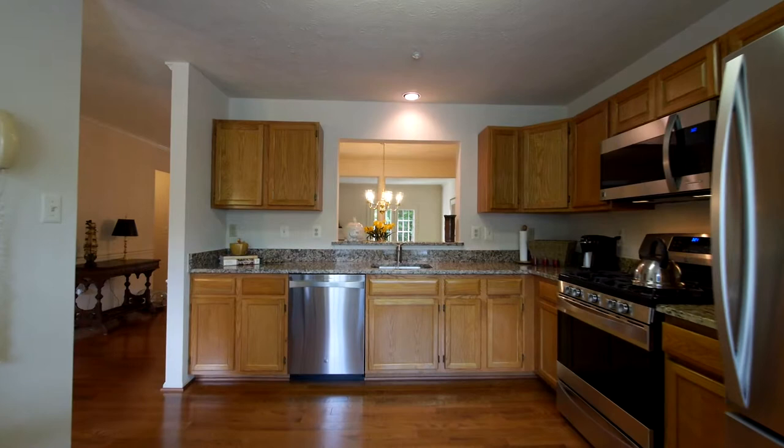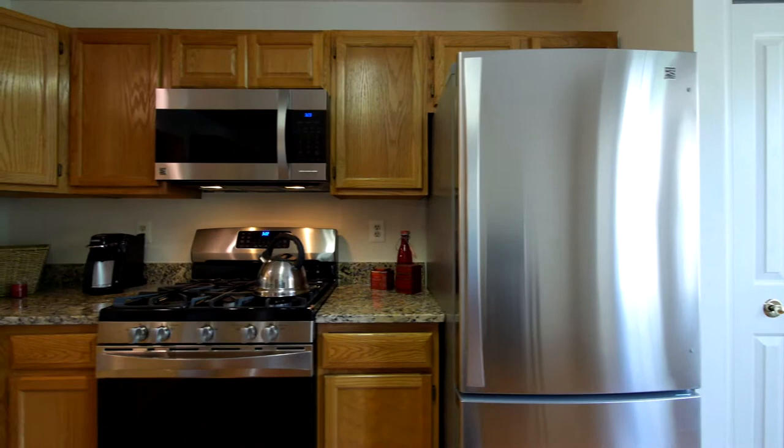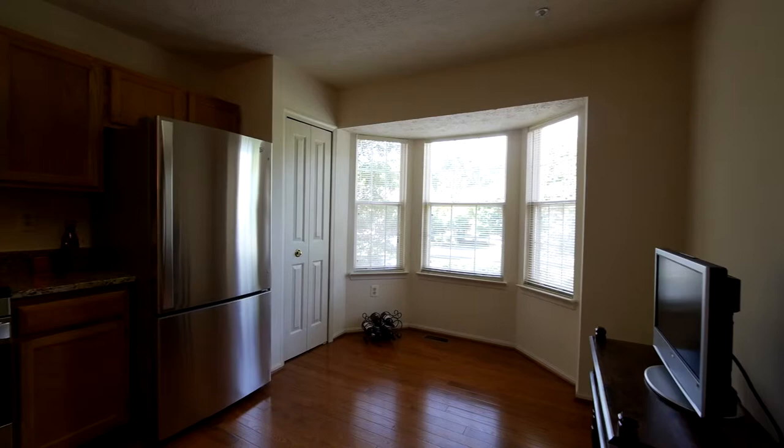The large eat-in kitchen with an oversized architectural cutout to the dining room has recently been upgraded with new granite countertops and Kenmore Elite stainless steel appliances including a convection oven and over-stove microwave. The three-window bay breakfast nook is a perfect spot to enjoy morning coffee or a quiet family meal.